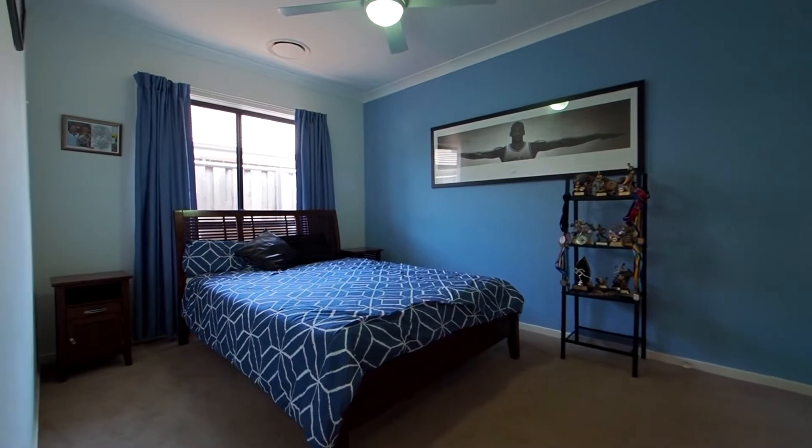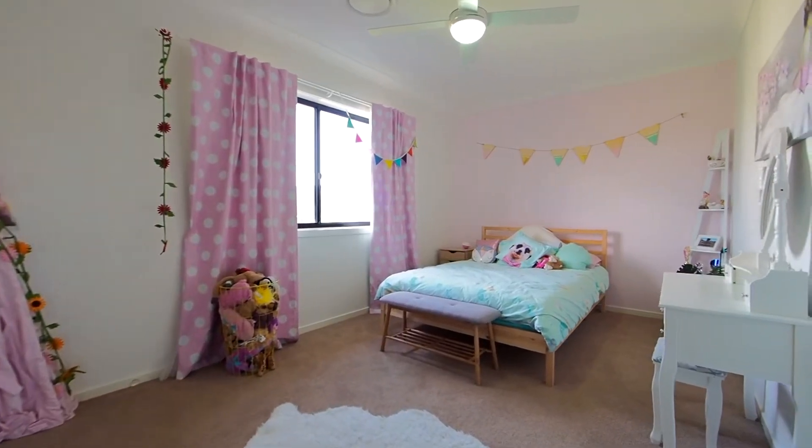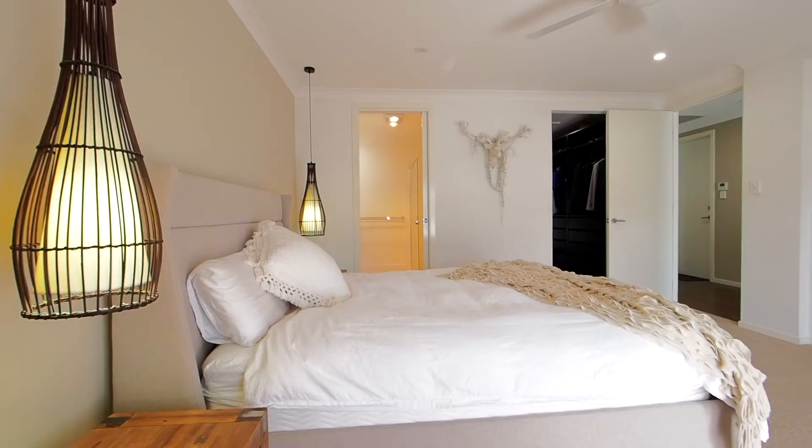For formal accommodation the home offers four very generous bedroom areas — these all offer either walk-in or built-in robes for easy storage, with the master bedroom being overly generous in size.